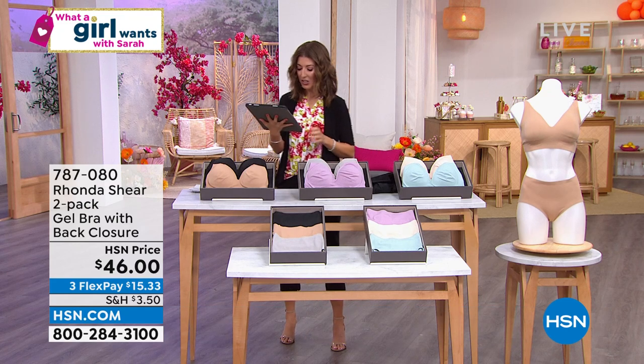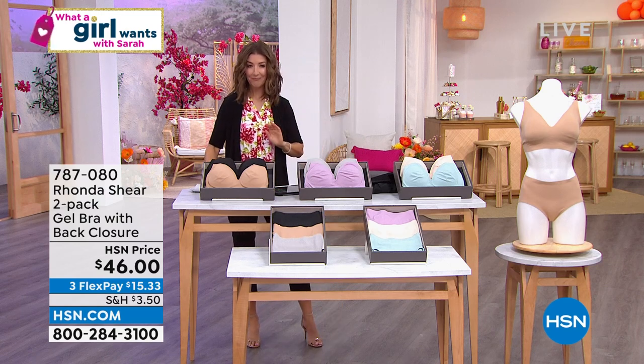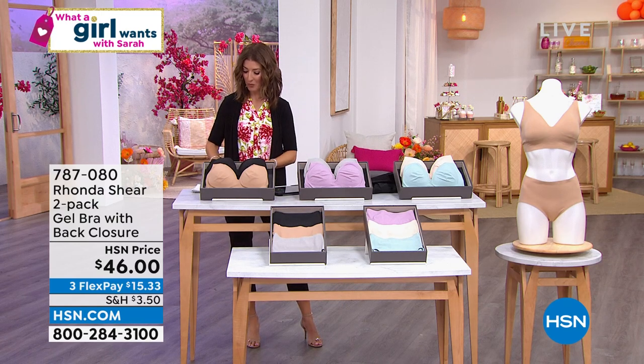Lisbeth says Tan Lux is a great product — it does not stain and it lasts. And that is so true. But the show is called What a Girl Wants.